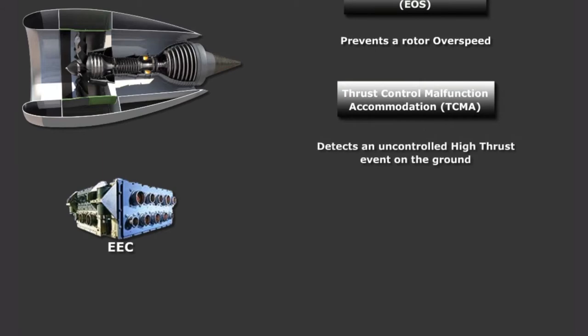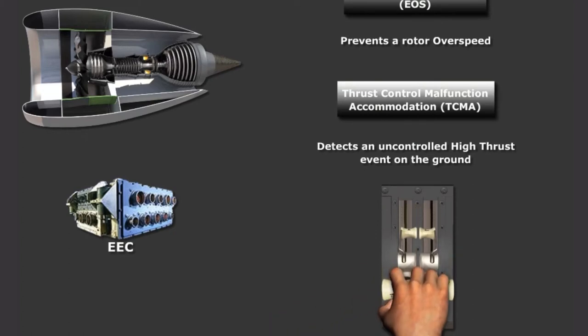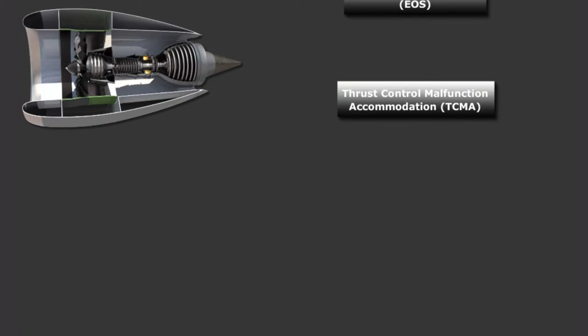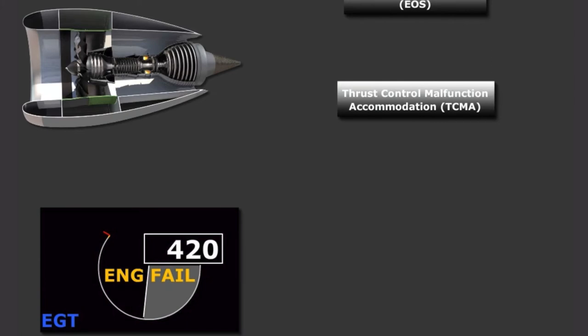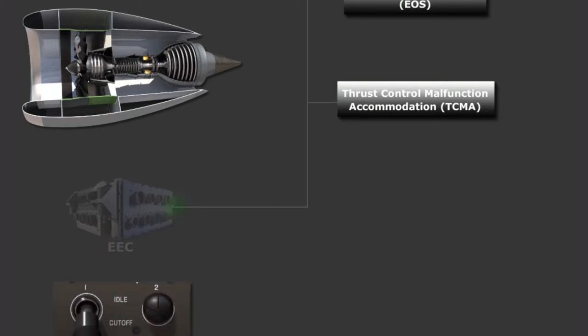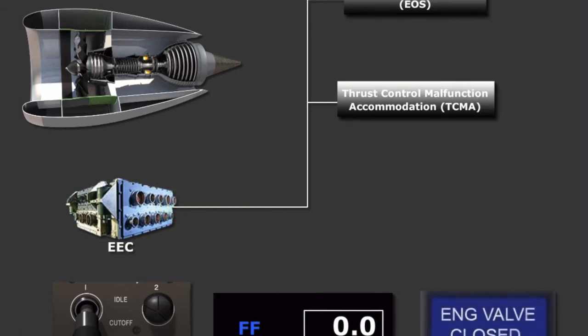TCMA is used to detect an uncontrolled high thrust event on the ground. If the engine thrust levers are reduced to idle on the ground, and an engine does not respond to the idle command, the engine will be shut down by the EEC. EOS and TCMA are both transparent to the flight crew, and will present themselves as an engine failure by enunciating an engine fail alert on the EGT gauge. When the engine start switch is placed to idle, the EECs complete an EOS TCMA functional test. During this test, the fuel flow will indicate zero, and the engine fuel shutoff valve will illuminate and remain bright blue. The shutoff valve light will extinguish once the test is complete. As a result of the EOS TCMA logic test and BRM, the overall start time for the LEAP-1B is longer than the NG's CFM56.